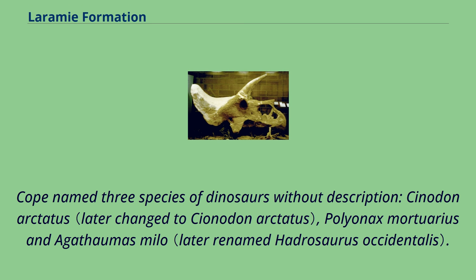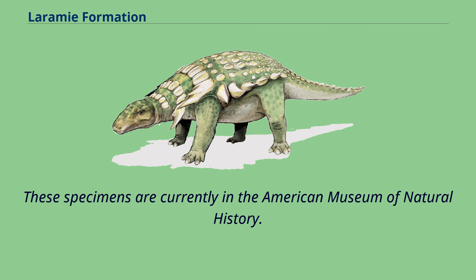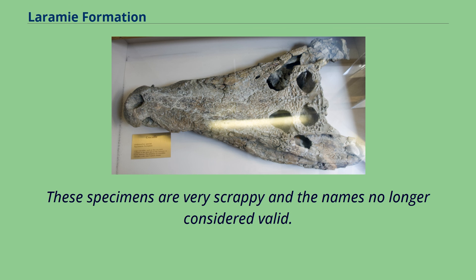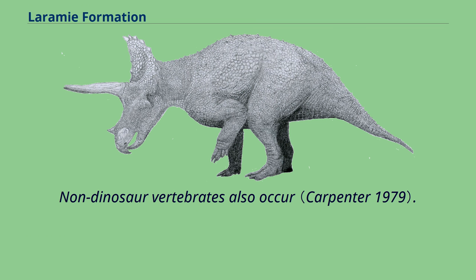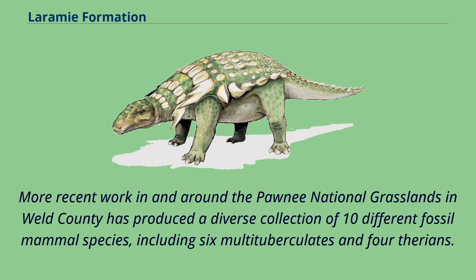Cope named three species of dinosaurs without description: Cynodon arctatus, Polywanax mortuarius, and Agathomas milo. These specimens are currently in the American Museum of Natural History. These specimens are very scrappy and the names are no longer considered valid. Subsequent discoveries of dinosaurs occur throughout the formation and include a nearly complete skull of Triceratops. Non-dinosaur vertebrates also occur. More recent work in and around the Pawnee National Grasslands in Weld County has produced a diverse collection of ten different fossil mammal species, including six multituberculates and four therians.